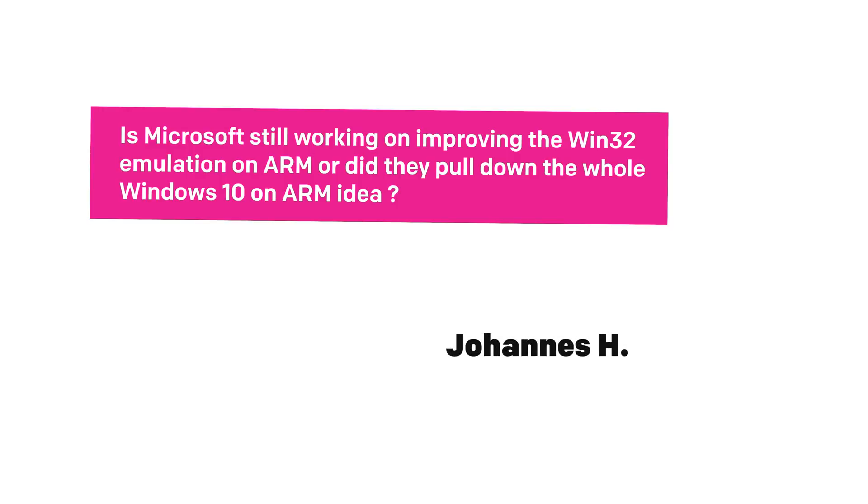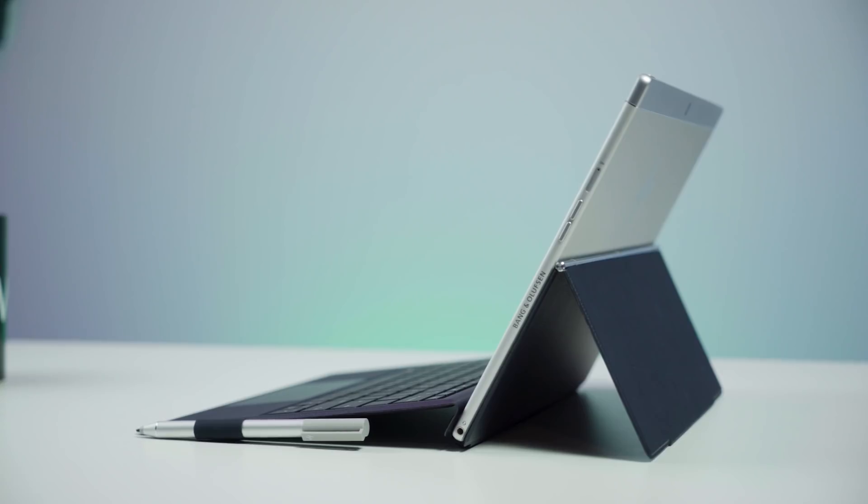Is Microsoft still working on improving Win32 emulation on ARM, or did they pull the whole Windows 10 on ARM idea? Let's talk about Windows 10 on ARM — one of my favorite subjects. I recently sat down with Qualcomm at Build and got to talk to their senior program manager overseeing this project. I got to ask about long-term commitment, and Qualcomm is very much seeing this as a long-term category and long-term commitment.